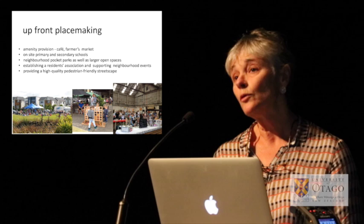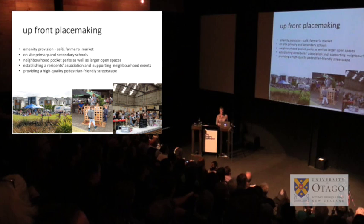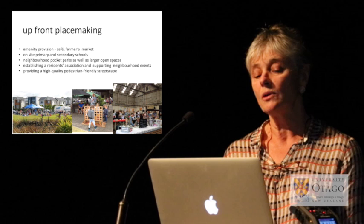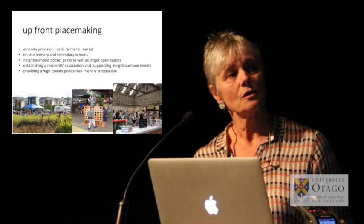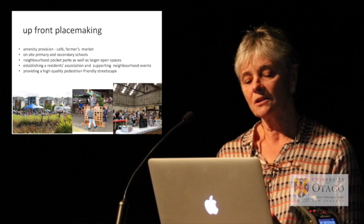The schools started with rather small numbers of pupils, but that's building up as the number of residents grows. Neighbourhood pocket parks have been a central part of the master plan right from the start, as well as bigger open green spaces, to encourage social interaction at the neighbourhood level. The land company has also been very involved in setting up a residents' association and running events.